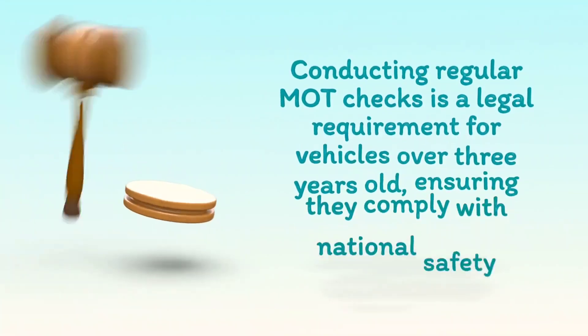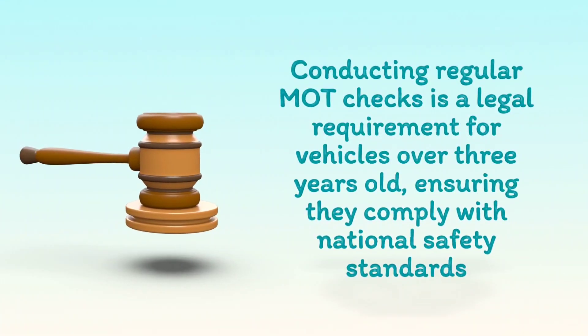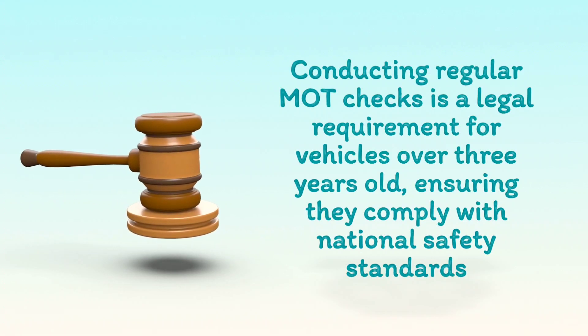Conducting regular MOT checks is a legal requirement for vehicles over three years old, ensuring they comply with national safety standards.